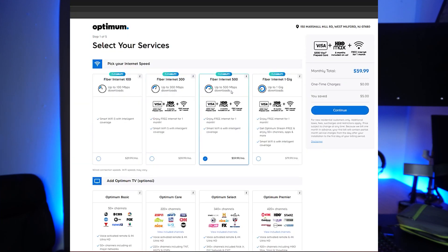This review only covers their internet and WiFi, but not their TV or phone services. I will show you what the installation process was like, how the new equipment looks, and show you speed tests for both wired and WiFi speeds.